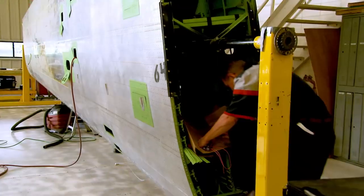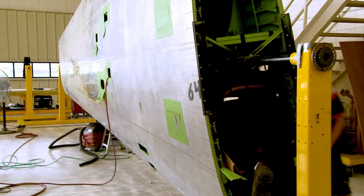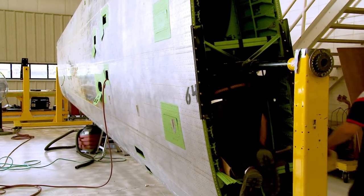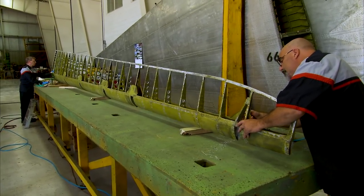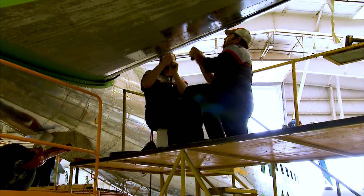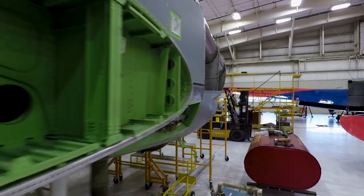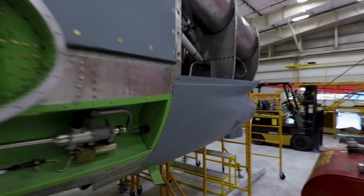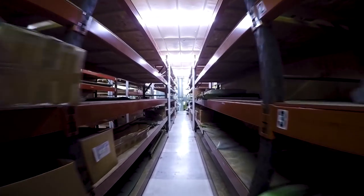We take an airplane, bring it in, disassemble it, and do a complete documented airframe overhaul. We return the airframe back to zero accumulated fatigue — basically zero time. Then we go in and modify it with all modern systems: avionics, electrical, brand new turbine engines, brand new Hartzell propellers. Everything we do on this airplane uses brand new parts. It takes roughly 45,000 man-hours to build one airplane.